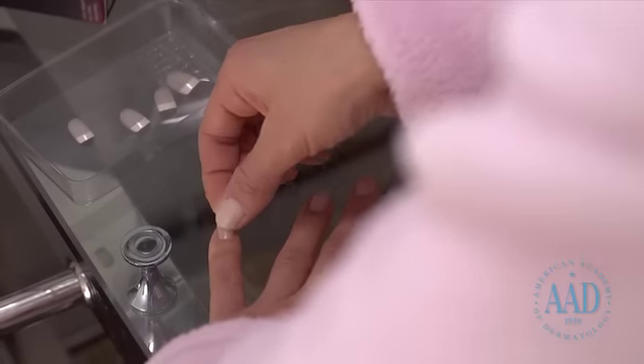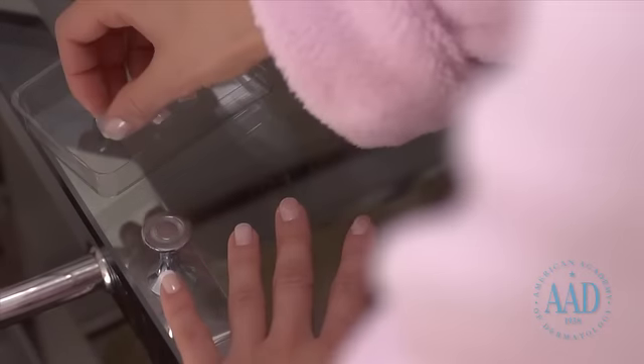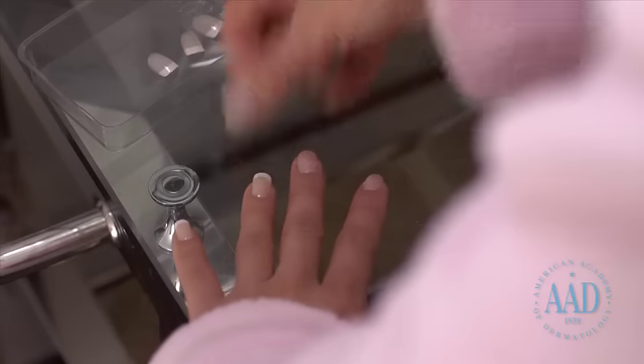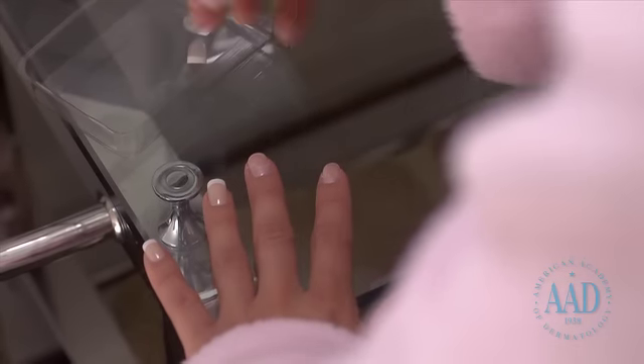Artificial nails should not be used to cover nail problems, as they may make them worse. That's why artificial nails are not recommended for people who are prone to fungal infections or have brittle nails.